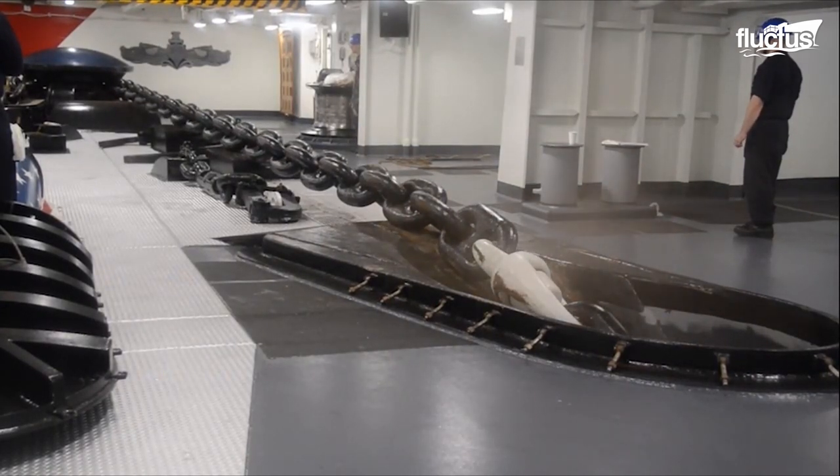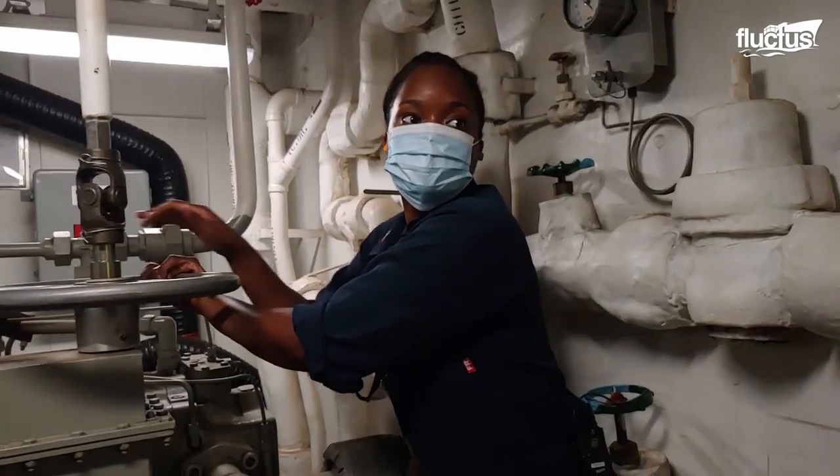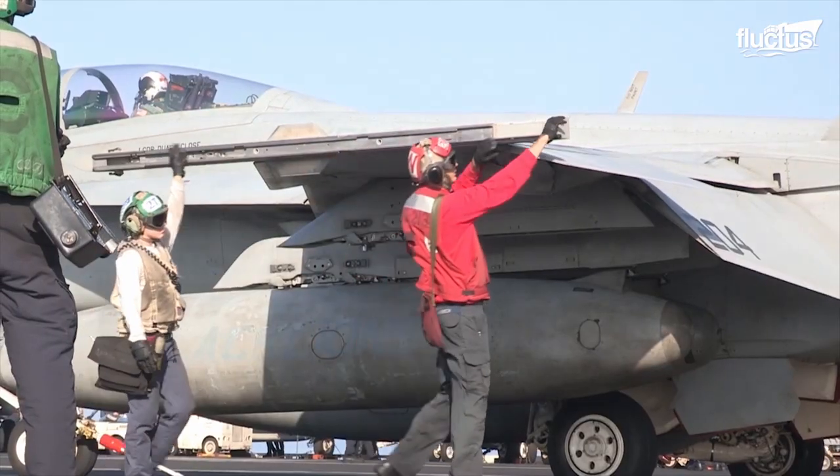As with any military vessel, it is the hard work of the crew that keeps aircraft carriers and all their various components working as they should.